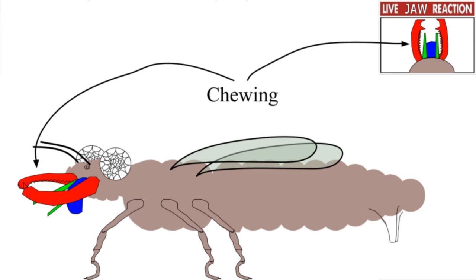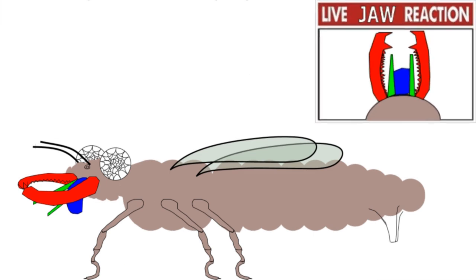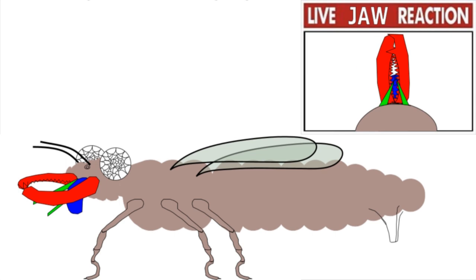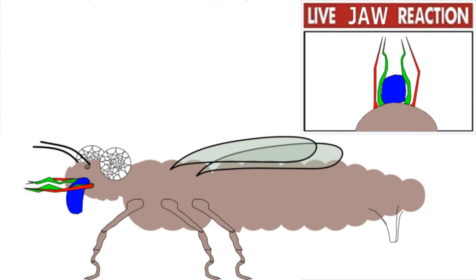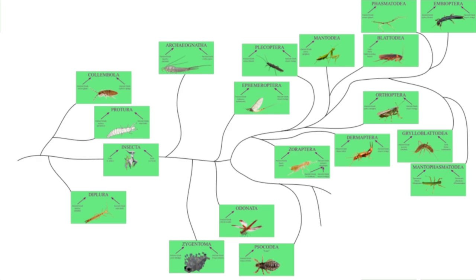Up to this point, the mouthparts have been chewing mouthparts — the maxillae grab the thing, pull it up against the labium, then mandibles. But lice need a new mouth to drink blood. This is the piercing and sucking mouth type: the maxillae and mandibles jab through the skin or bark, and the labium contains grooves to suck the blood out.